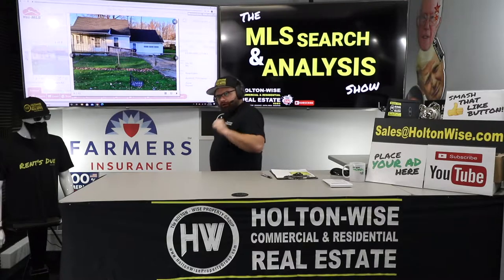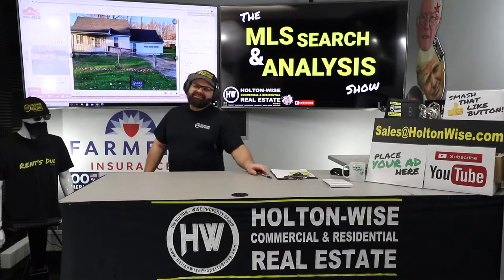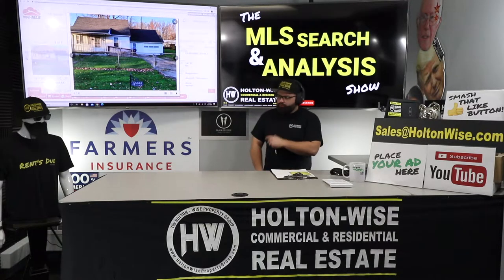Hey folks, welcome to another episode of the MLS Search and Analysis Show. You're watching Holton Wise TV. I'm James Wise.